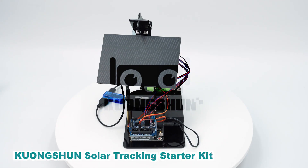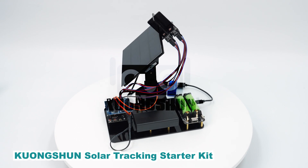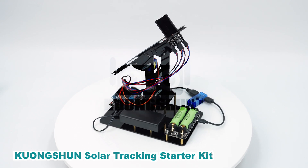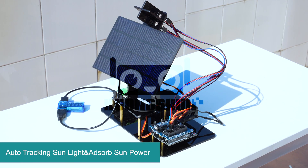Welcome to the future of solar energy. Introducing the Huangshun Solar Tracking Study Kit — a project that simulates a solar tracking system. Now let's experience the efficiency of auto solar tracking.